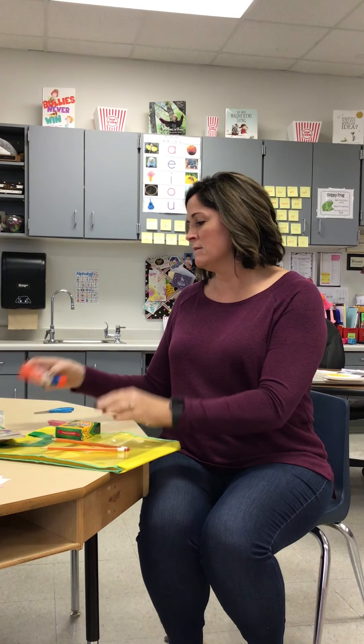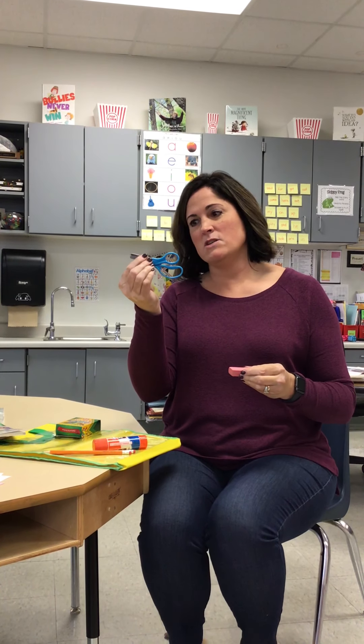More tools: a couple of pencils, a box of crayons, some glue, a pink eraser, and a pair of scissors just in case you need them.